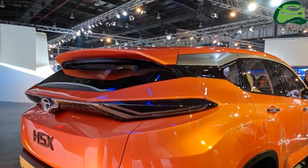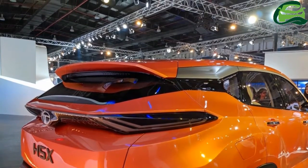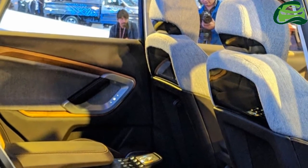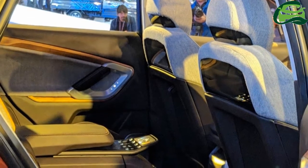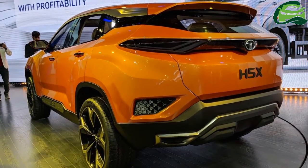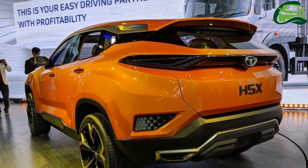Interior highlights include a three-spoke multifunction steering wheel with flattened top and bottom, and a dual display setup for the instrument cluster and the infotainment system. It also looks like Tata Motors has equipped the concept with touch-operated controls on the doors and the rear center console as well.